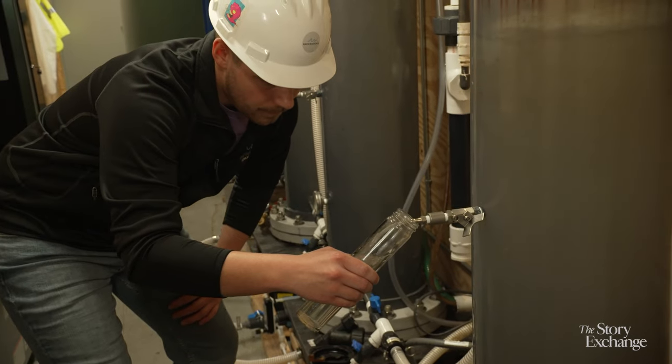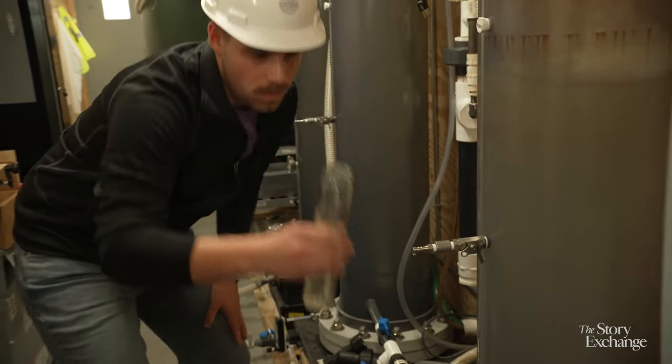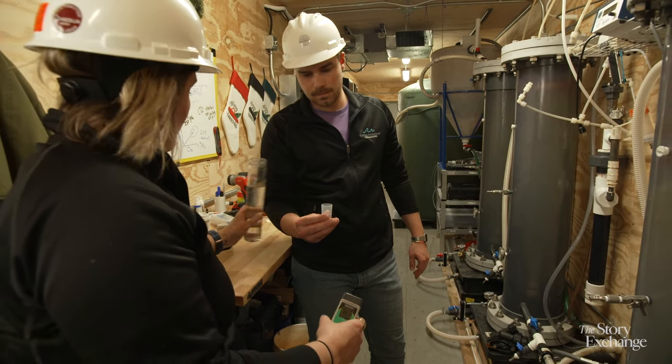There are 170 outfalls built into the infrastructure here in Milwaukee alone. And each one of those is an opportunity where a system like this can clean the water as the storm is going.